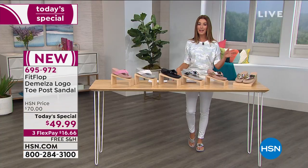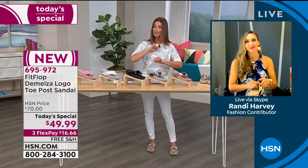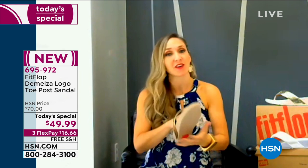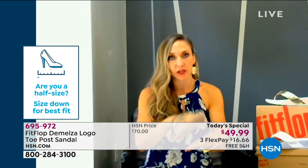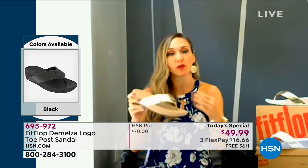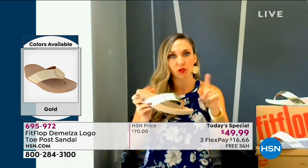Let's talk sizing. For anybody who's new to Fit Flop, they come in whole sizes, which is standard. But if you are in between sizes, go down. So if you're a nine and a half, go down to the nine; if you're a six and a half, go down to the six. Read the reviews — if you're nervous, you'll see they say plenty of room because we have a wider than average toe box by design. We've become so used to cramming our feet into shoes that are too pinchy. So you will have plenty of room when you size down.